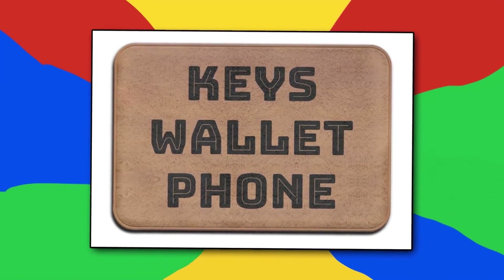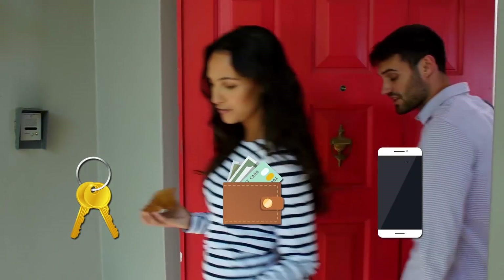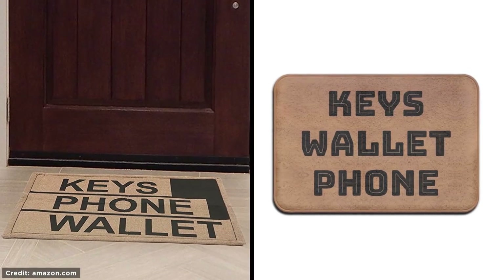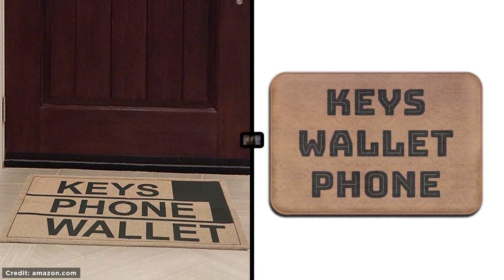Keys, Wallet, Phone — they're the three things you need before you leave the house. But if you forget, this mat acts as a reminder just before you leave. It's like the opposite of a welcome mat. It's a later mat.